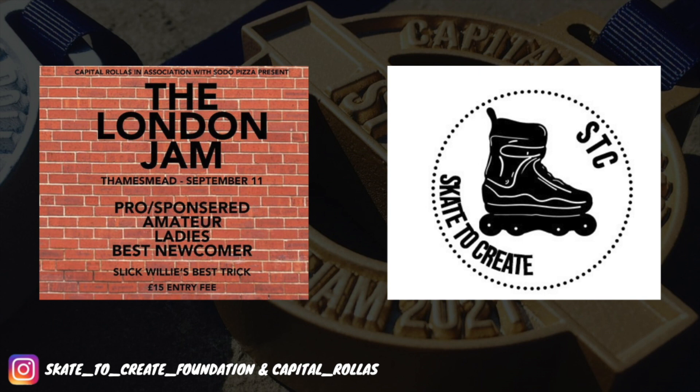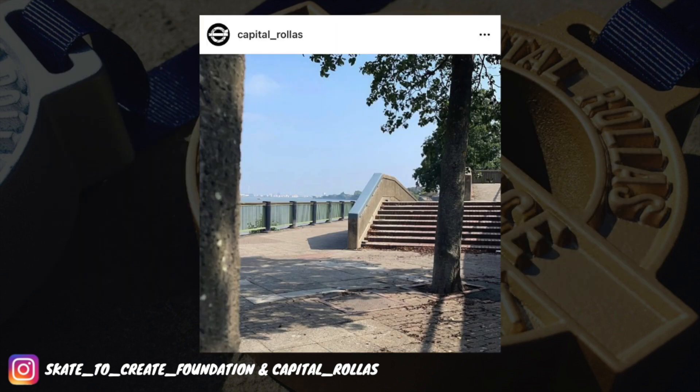So a couple of deals here. You want to see some live deals? Get on down to the Capital Rollers London Jam this weekend, this Saturday, Thamesmeet. You know for sure it's going to kick off — it's going to be well attended, it's going to be an amazing day.